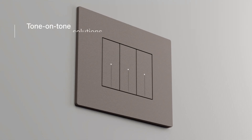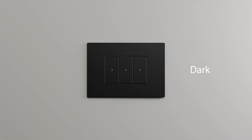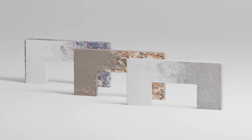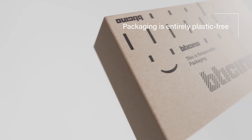LightNow offers elegant monochromatic or tone-on-tone solutions. The project is featured by a green vision, giving a second life to waste. And no plastic is used in the packaging.